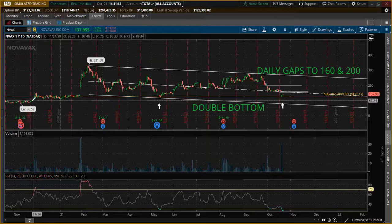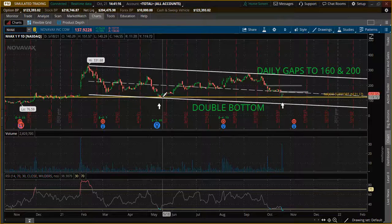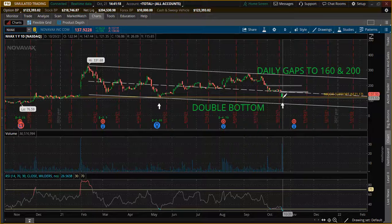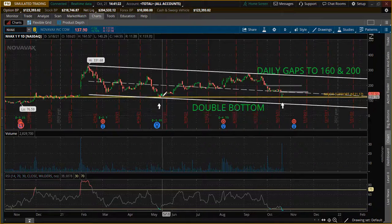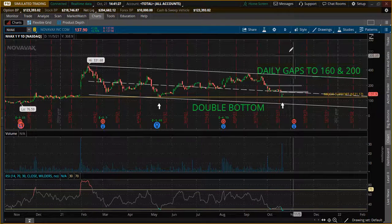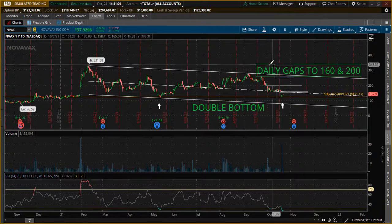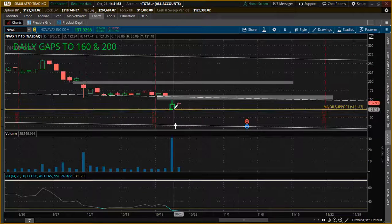It's held this major support level of 121.17 very well. Pre this gap up, it touched it one time and two times — this is what's known as a double bottom. So we could see some bullish activity on NVAX within the next following days because of this double bottom.